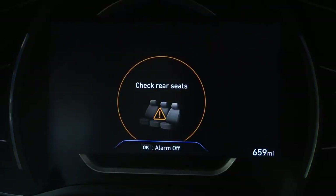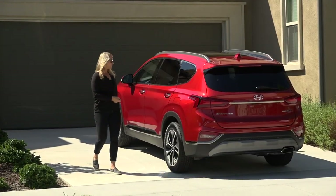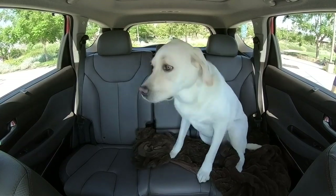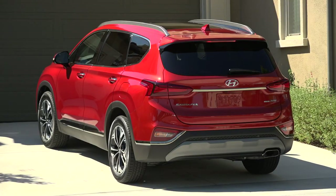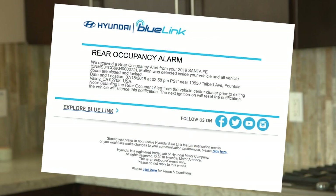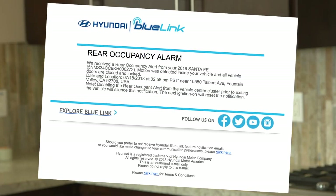The first alert pops up on the center cluster, letting her know to check the rear seats. Now let's say she ignores that warning. She exits the vehicle and locks the Santa Fe. Ultrasonic sensors take over and can detect movement in the rear seats for 24 hours. If movement is detected, the Santa Fe's horn will sound and lights will flash. A Blue Link push notification and text message will be sent to her smartphone, and an email will also be sent, letting her know that the Rear Occupant Alert has detected movement.